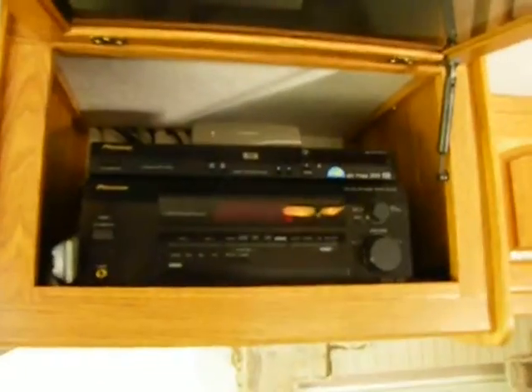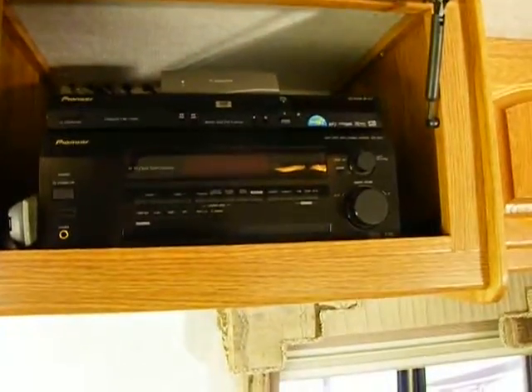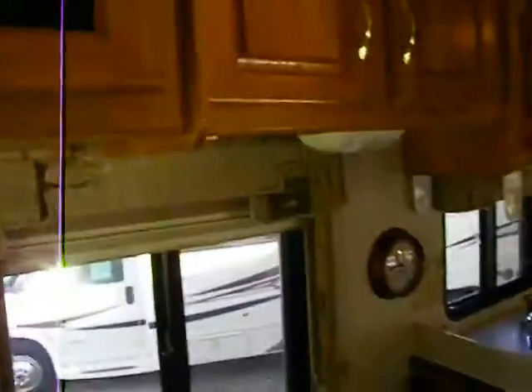Something I forgot to show you up front: this is an '03, so it's prior to the digital changeover, but they've done a nice job and put in a 39-inch LCD HDTV. The factory stereo is pretty substantial — it's a Pioneer system already set up with surround sound ready to go.